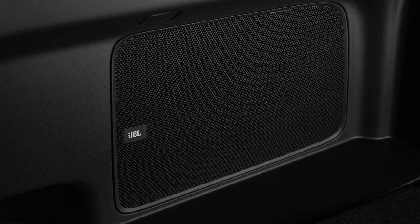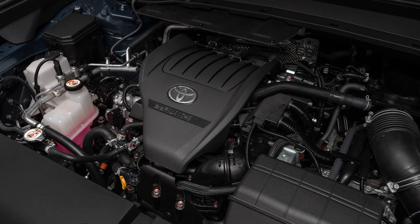Toyota plans to confirm pricing in the summer, with expectations that the Grand Highlander will start at over $40,000.